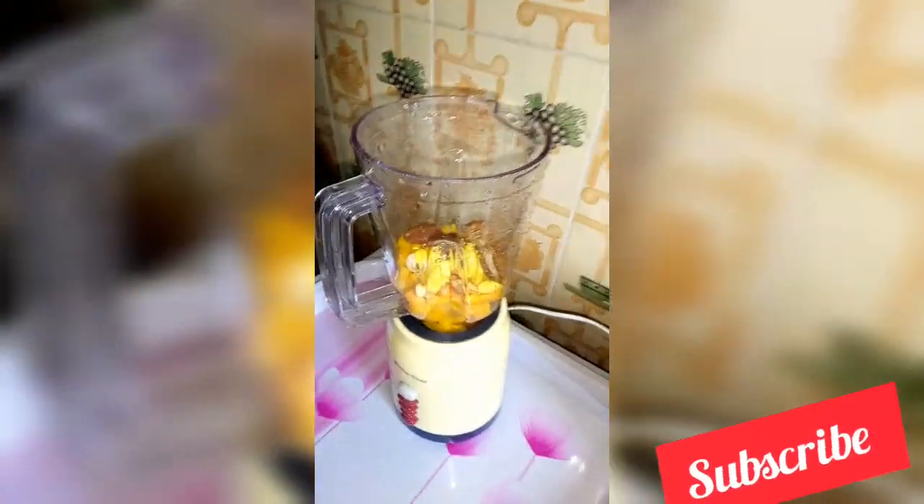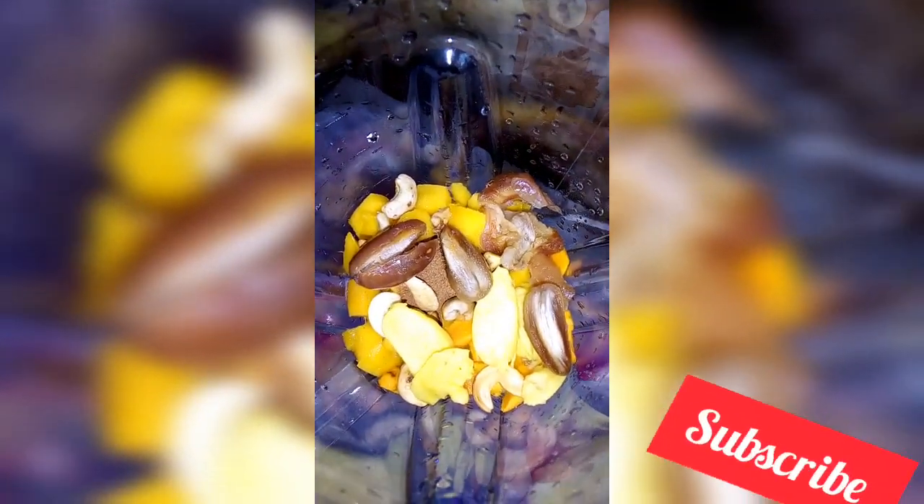I transferred everything into the blender, added some water, then blended.